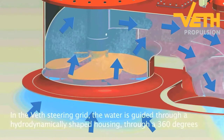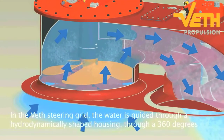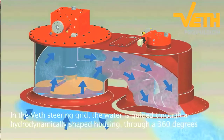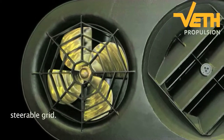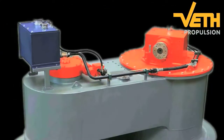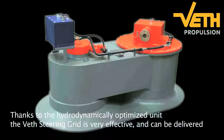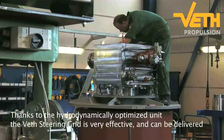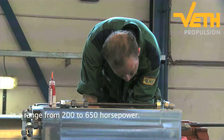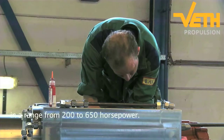In the Veth steering grid, the water is guided through a hydrodynamically shaped housing to a 360-degree steerable grid. The simple installation of the unit requires a limited amount of space. Thanks to the hydrodynamically optimised unit, the Veth steering grid is very effective and can be delivered in a range from 200 to 650 horsepower.